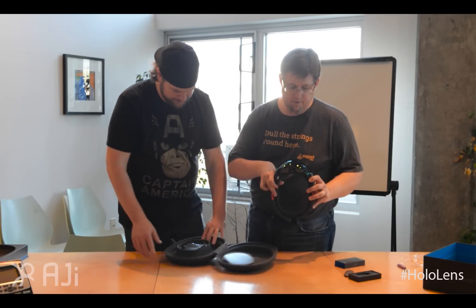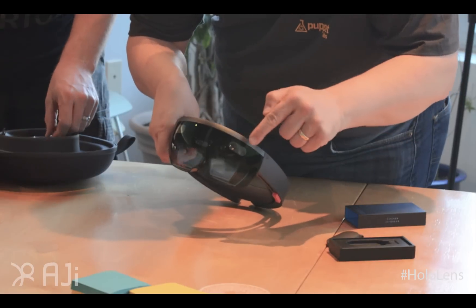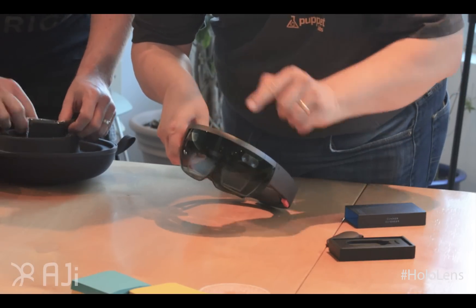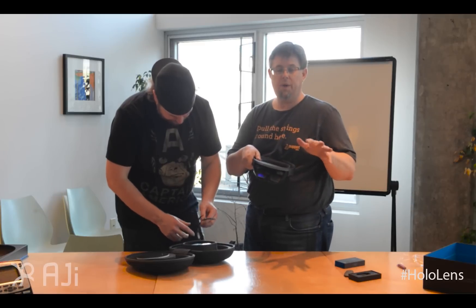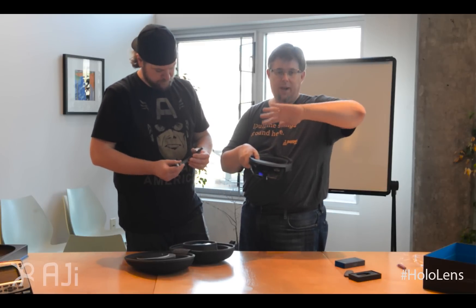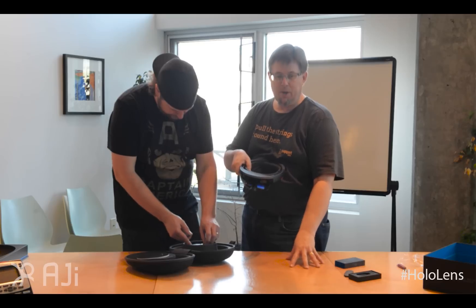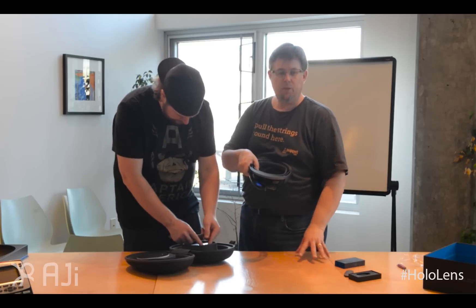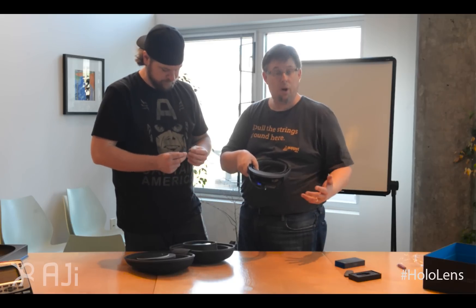As you can see, if you notice — I'll bring it into the camera a little bit — you see that there are forward-facing cameras on here. So it's constantly scanning your environment. As you walk with the HoloLens, it will actually put a mesh around things for developers so that you can build whatever's in the room into part of the model that you're working with.